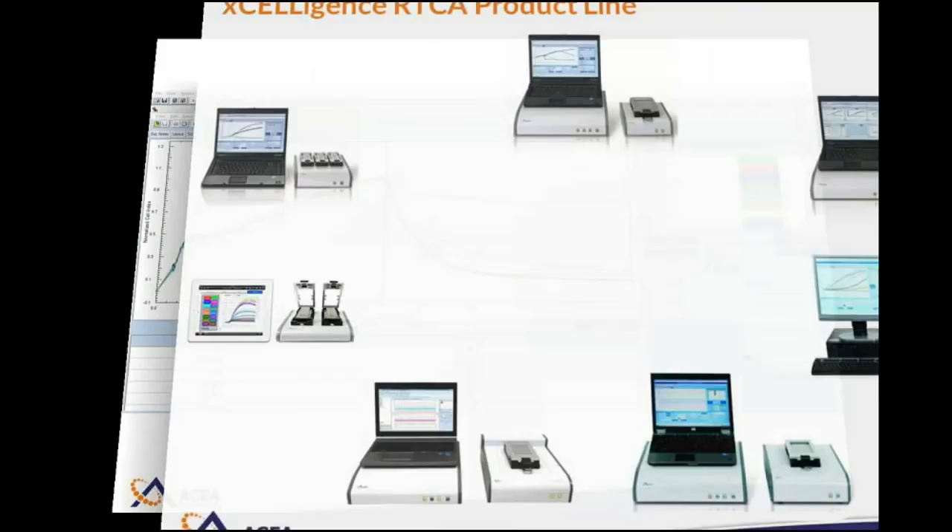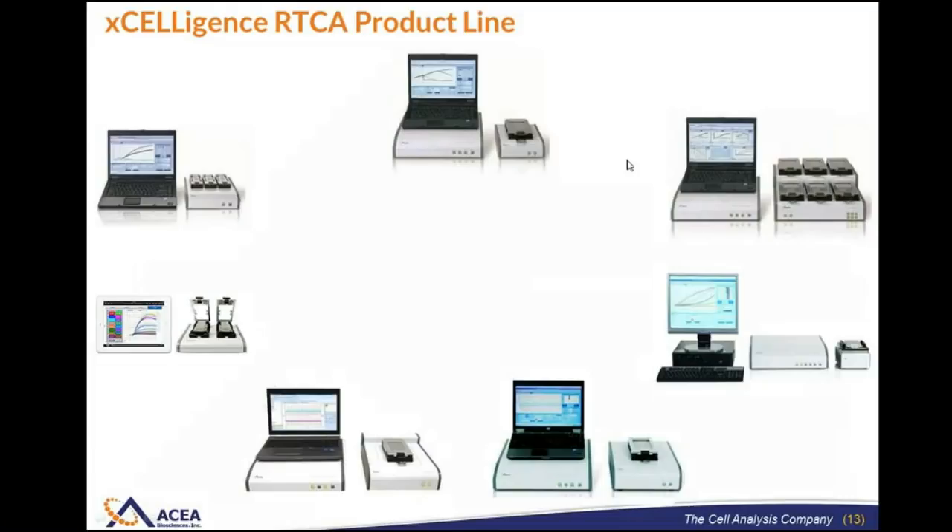There are seven different instruments, differing from each other primarily in throughput. At the low end, an instrument lets you look at two plates simultaneously, each with eight wells. We go up from there — three 16-well plates, a one times 96-well plate, a six by 96-well plate, and so on. With that, I've helped you understand who ACIA is and what we're focused on, and given you an introduction to the Acceligence technology. Now I'd like to hand this over to Alex Mira.